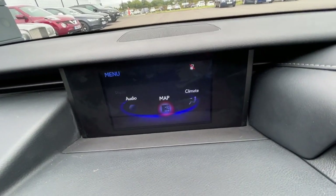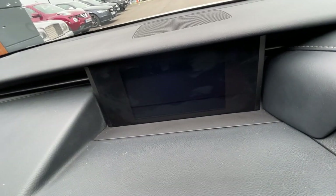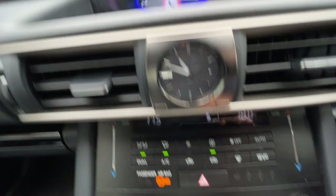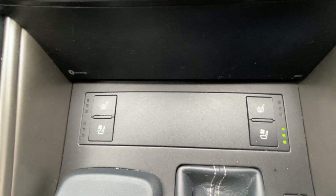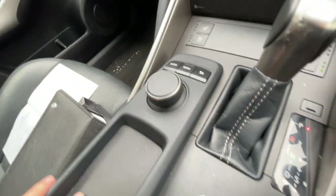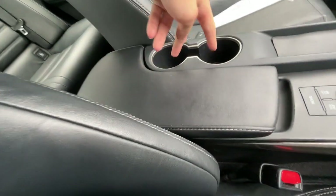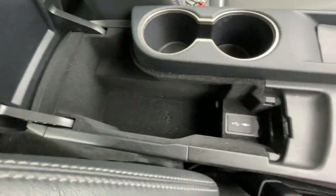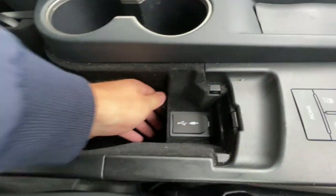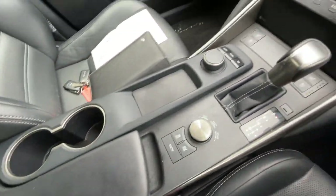It comes with heated and cooled seats with three different settings on both the driver's and passenger's side. It also has eco, normal, and sport modes. The armrest has two cup holders, a storage compartment with two USB ports, an auxiliary input, and a 12-volt plug socket — a very well specced-out car.